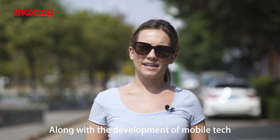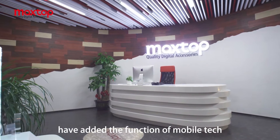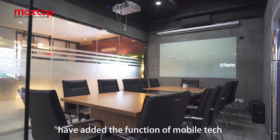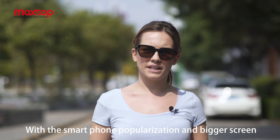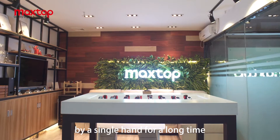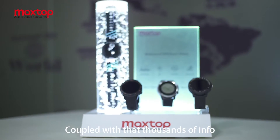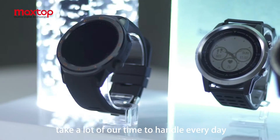Along with the development of mobile technology, various traditional electronic products have gained mobile tech functions. With smartphone popularization and big screens, it's not quite convenient to use by a single hand for a long time. Coupled with that, thousands of pieces of information take a lot of our time to handle every day.